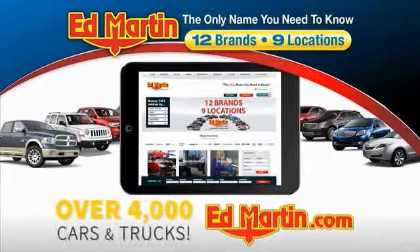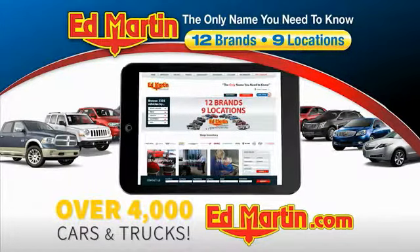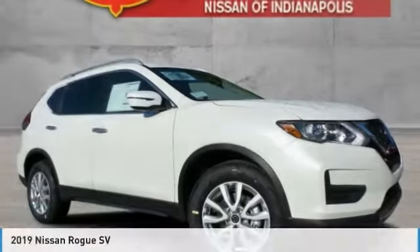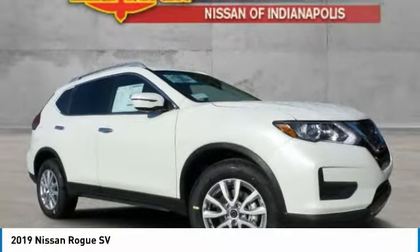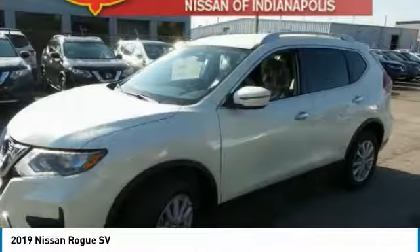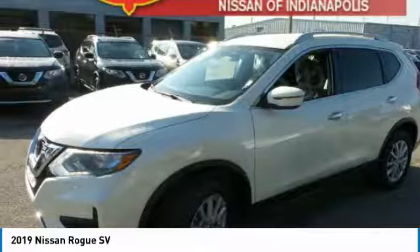You can also shop over 4,000 more cars and trucks online at edmartin.com. We are pleased to show you the 2019 Rogue. The stylish Rogue gets 27 miles per gallon and still boasts nearly 58 cubic feet of cargo space.